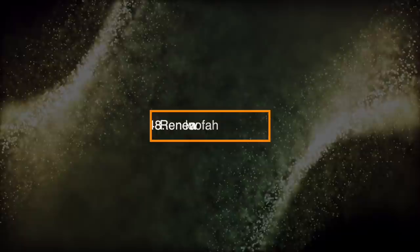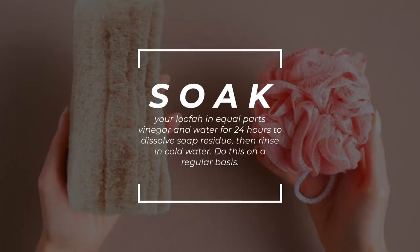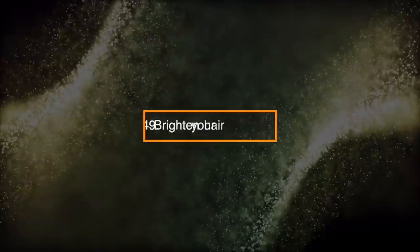Number 48: Renew a Loofah. Soak your loofah in equal parts vinegar and water for 24 hours to dissolve soap residue. Then rinse in cold water. Do this on a regular basis.